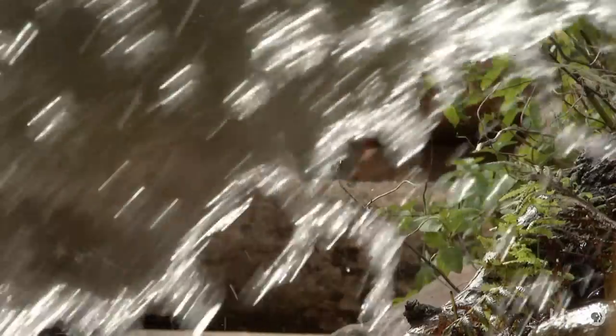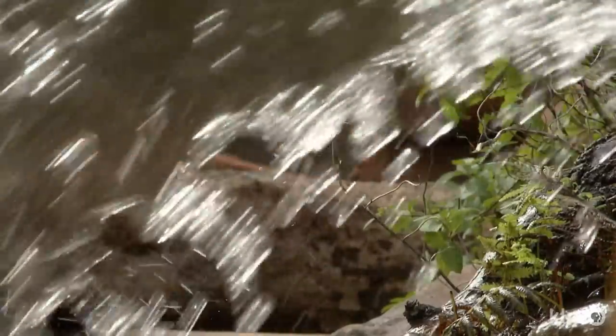We come down at all hours. We have a lot of solar lights around the pond and it's quite lovely at night. We'll sit out here and just talk quietly and listen to the water. Every time I'm down here I think, well, there's really not anywhere else in the world I'd rather be right now.